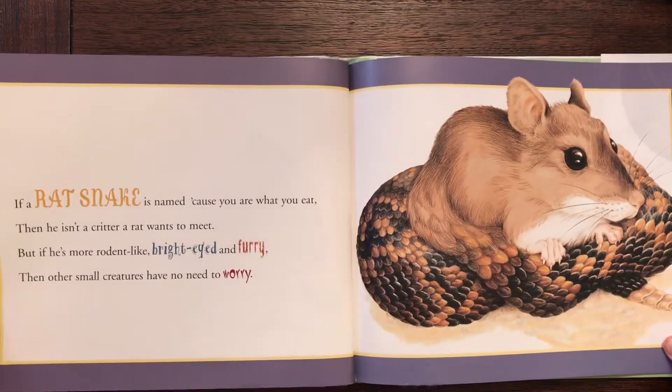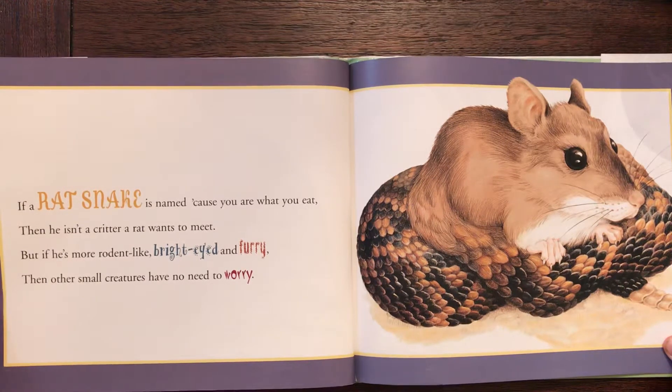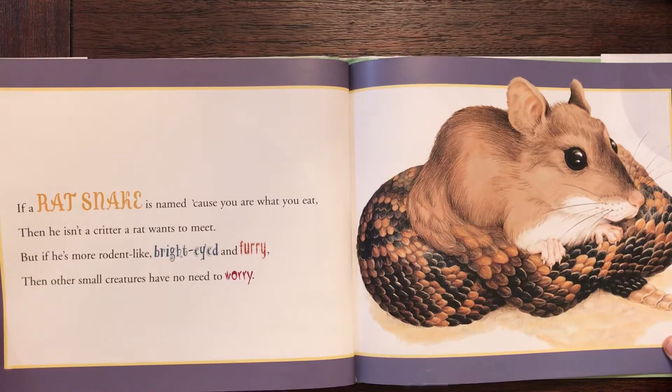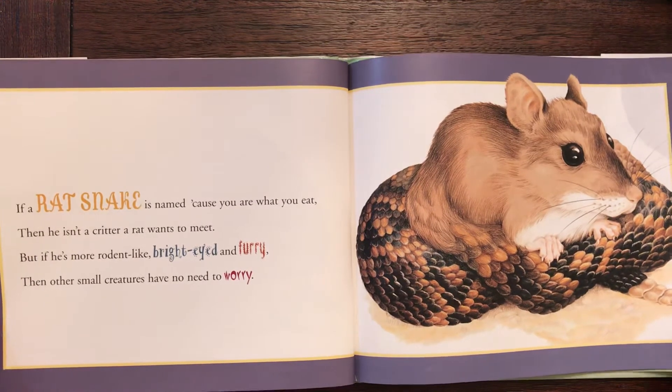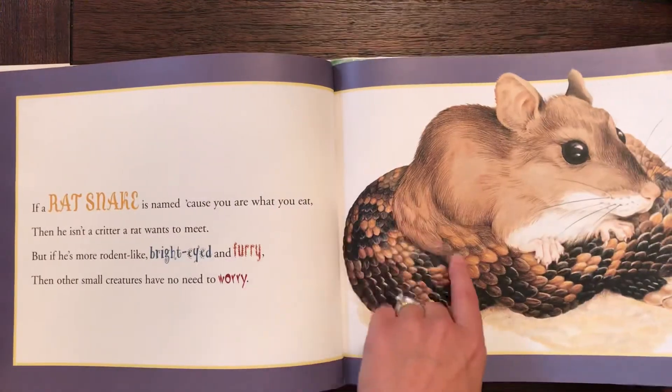If a rat snake is named because you are what you eat, then he isn't a critter a rat wants to meet. But if he's more rodent-like, bright-eyed and furry, then other small creatures have no need to worry. Look how the fur turns into scales.